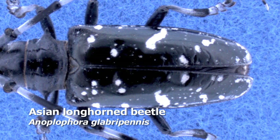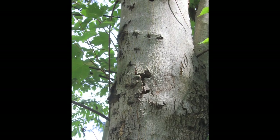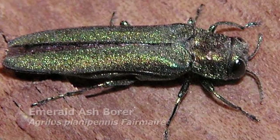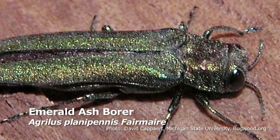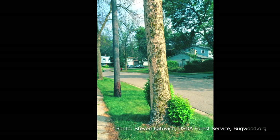Hemlock woolly adelgid represents just one of the current threats to our forests, killing off one of our prominent conifer trees. We also have threats to our hardwood species: Asian longhorn beetle is killing off primarily maple trees but it can kill off up to 20 different hardwood trees. And then emerald ash borer is working its way east into New England and is going to primarily kill our ash trees.